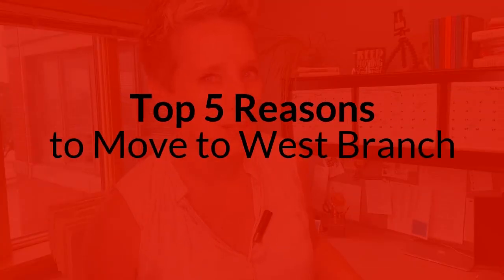Are you looking for that small-town life but you don't want to be too far away from everything that a larger community has to offer? I hear you. Let's go check out West Branch and I'm going to tell you all about my top five reasons why you should move to West Branch, Iowa.